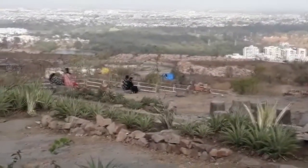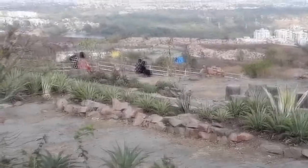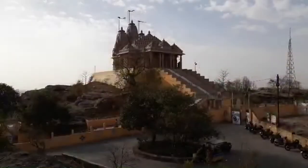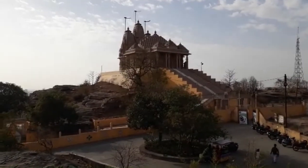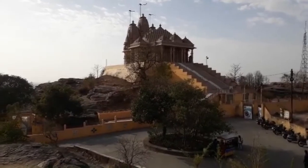This is the other side of Hanuman Tekri, Bhopal, and I can see a view of Bhopal on the other side of this hillock. There is a Jain Temple here which is very famous and is located on the hilltop called Hanuman Tekri.